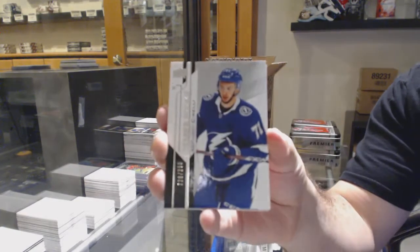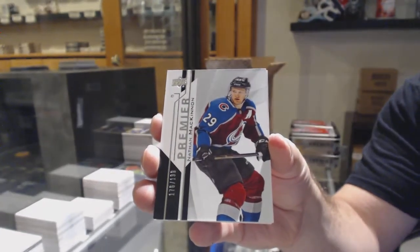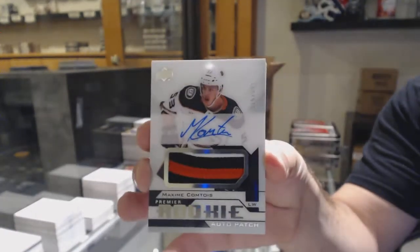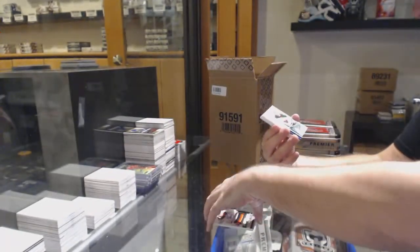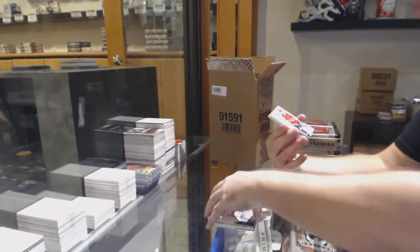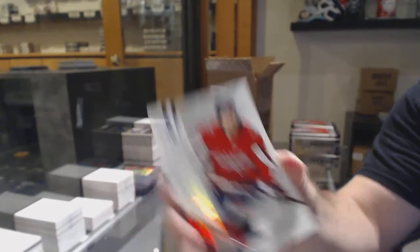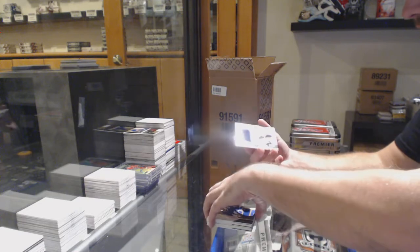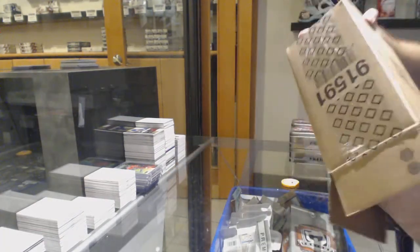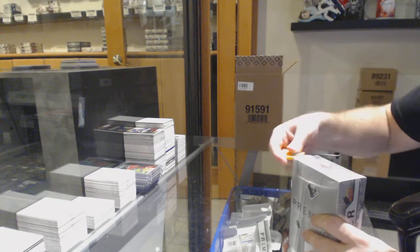We've got for the Tampa Bay Lightning Anthony Cirelli, Premier Rookie. For the Avalanche, Nathan McKinnon to $199. For the Anaheim Ducks, the $249 Maxime Comtois, beautiful Rookie Patch Auto. For the Minnesota Wild, Jordan Greenway Rookie Auto. For the Capitals, the $25 base patch Evgeny Kuznetsov. For the Tampa Bay Lightning, Cirelli Jersey. And a Swatches to $99 of Jack Eichel for the Buffalo Sabres.